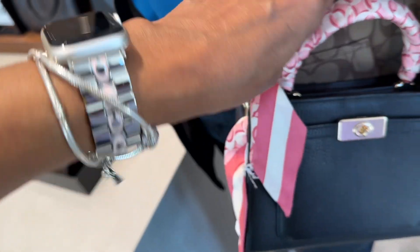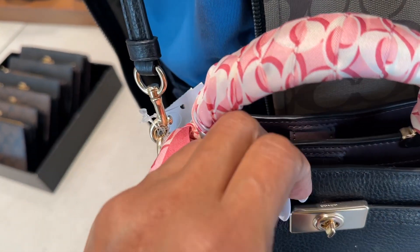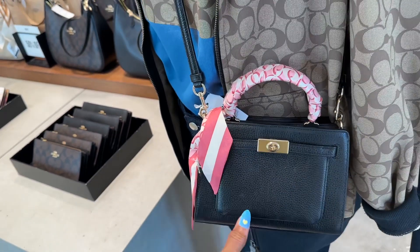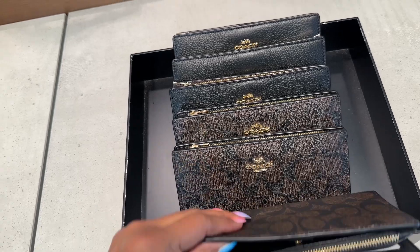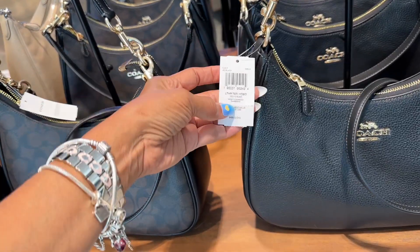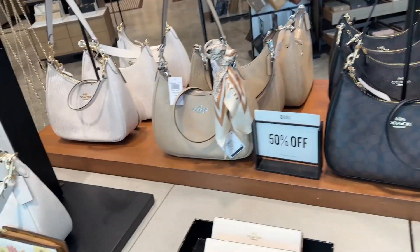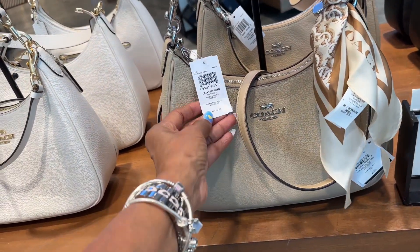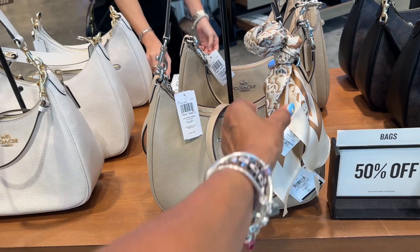Oh, this is cute — you have two compartments up top, and this looks like it has a turn lock. This one is nice. I love this bag — I forgot the name of this one. Oh, this is a Terry Hobo, very cute, pebble leather. And they have this signature — I like this one. This would be great for a Mother's Day present, 50% off for $28. It's a beautiful bag and I like the scarf they attached to it.